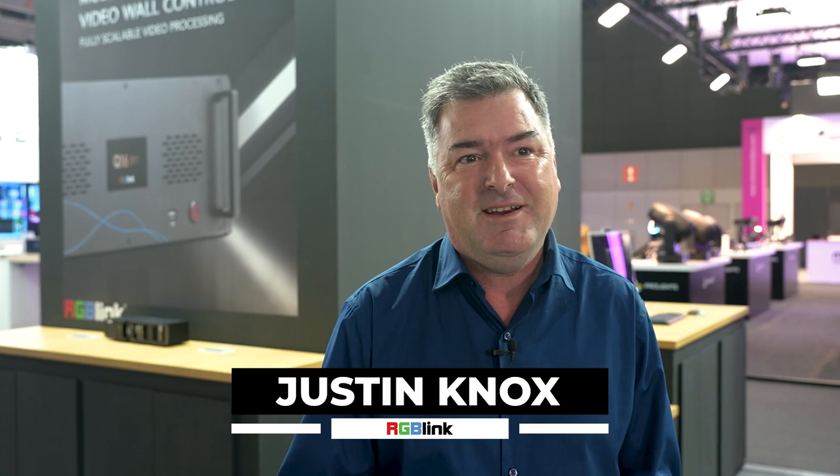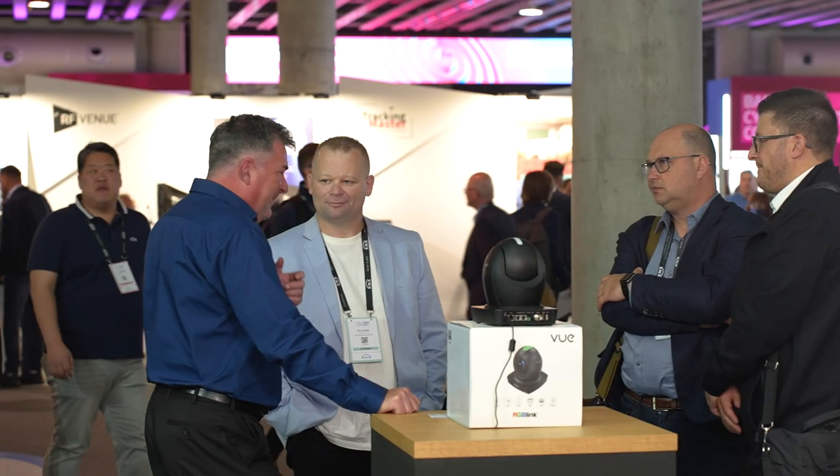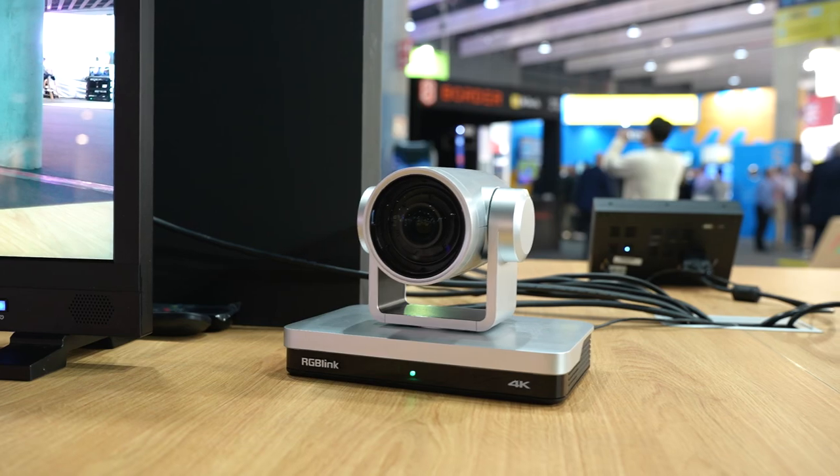Hi, this is Justin from RGB link. We're here in Barcelona at ISE — great to be here at the start of the year with not only some new product releases but also many of our popular products on show. The exhibition has already been very popular, and we're excited to be showing visitors the great things from RGB link across video processing, streaming, and our pro AV products.